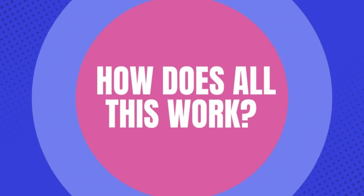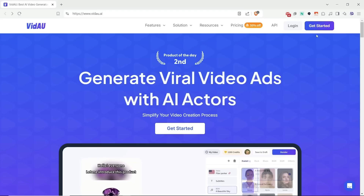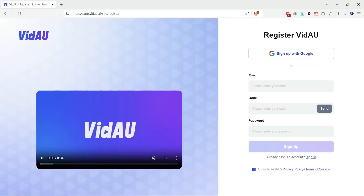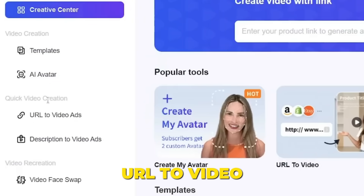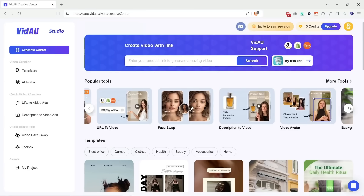So, how does all this work? Getting started with VDOW is simple and free. First, sign up for an account on their website — just go to their site, click Get Started, and choose to sign up with Google or your email. Once you're in, you'll see a menu on the left with all the tools you'll need, like AI avatar and URL to video. These tools make it easy to jump right into creating professional-looking content.